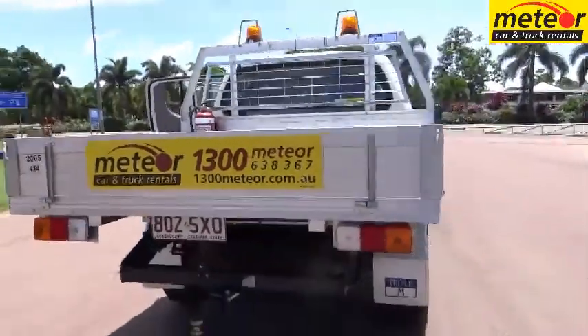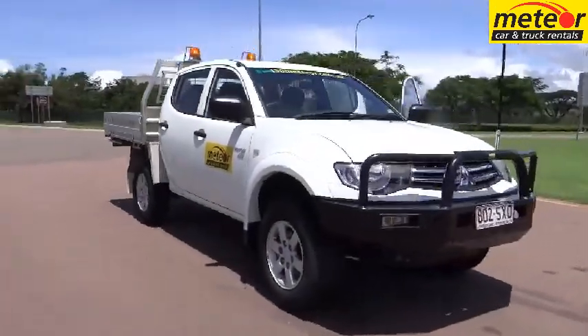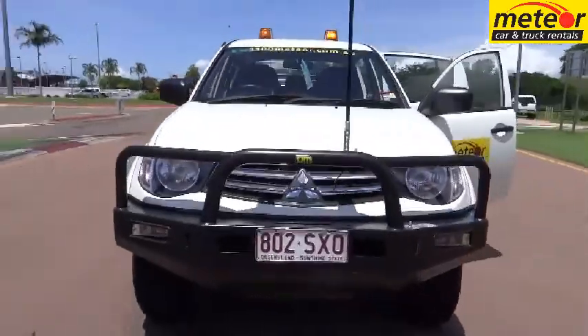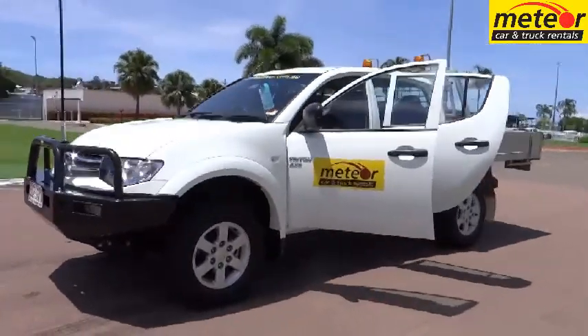Our Mitsubishi Triton 4x4 turbo diesel dual cabs seat up to five and are fitted with a practical dropside body for more load carrying ability. A mount for an optional second spare is provided to the headboard. The bull bar is winch compatible, and a winch is available as an extra cost option.